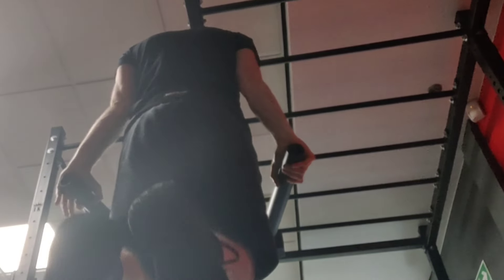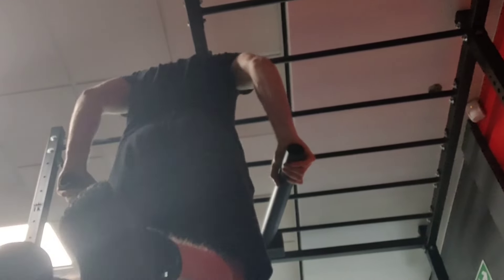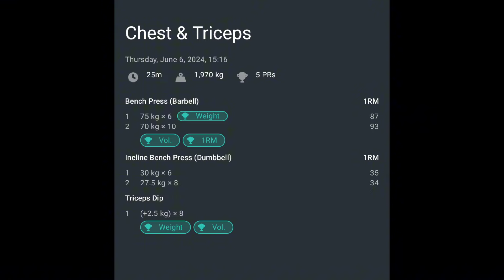Then I moved over to dips to finish off my triceps for the session. I had 2.5 kilos strapped to my waist and managed eight reps, an improvement on last session where I got nine reps with just my bodyweight. This was my first time doing weighted dips, so it felt really good to finally add some weight. I'll probably stick at this weight a little longer though, as I want to get closer to the eight to twelve rep range — I'm already using the five to eight rep range on my other chest exercises.